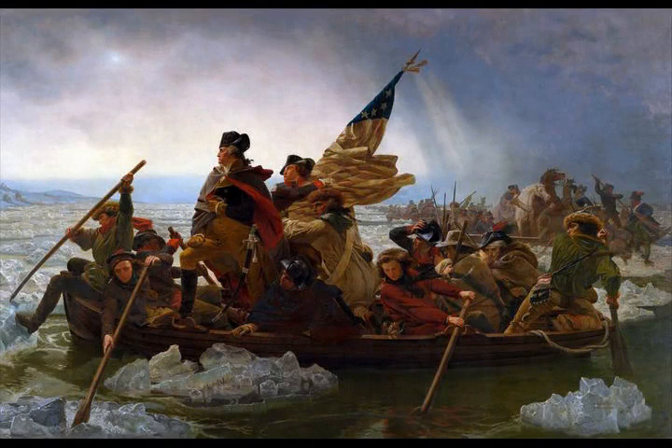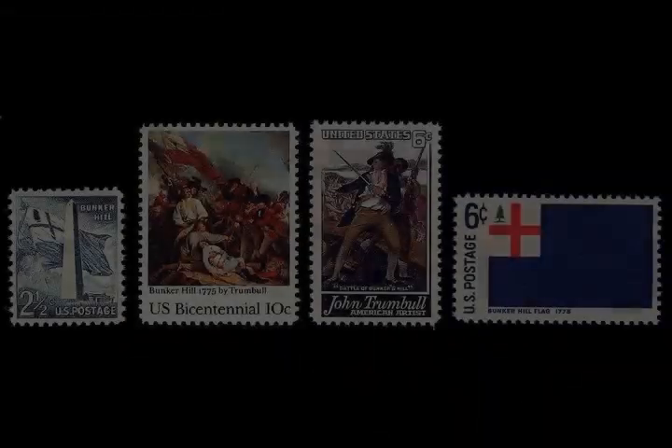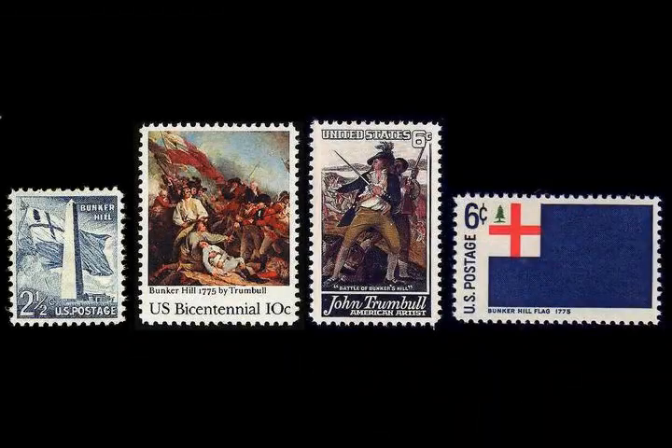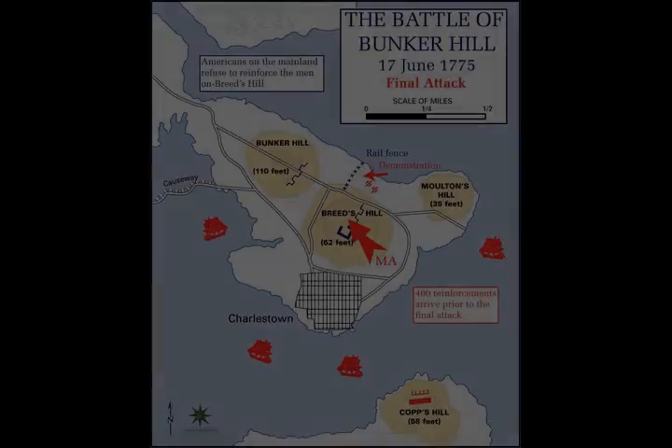The British victory proved to be a sobering experience for them, as they incurred many more casualties than the Americans had sustained, including many officers. The battle demonstrated that inexperienced militia were able to stand up to regular army troops in battle. Subsequently, the battle discouraged the British from any further frontal attacks against well-defended front lines.